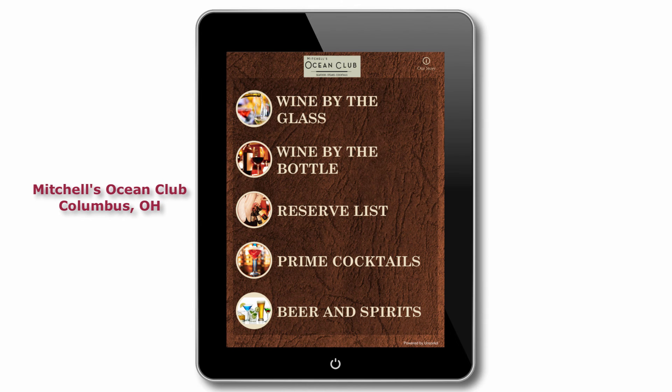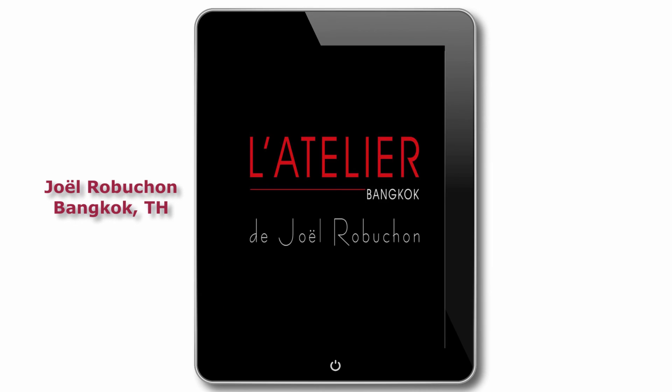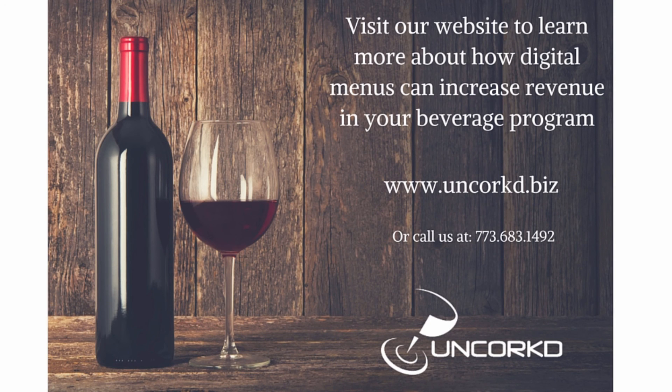When service is smooth, guests are happy and your restaurant is more successful. To learn more about Uncorked digital wine and beverage menus and how we can increase your beverage sales and make managing your program simple, contact us today.